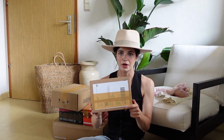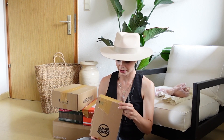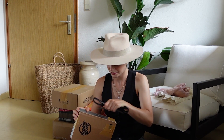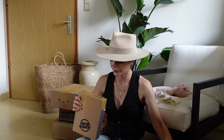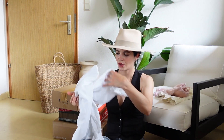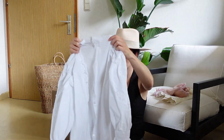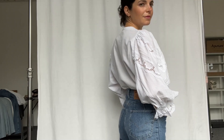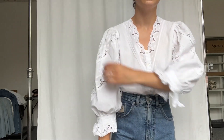Then another small box. Let's see what's in there. Oh wow. A puffed cotton blouse. I love the flower lace details on this one and like the huge puffed sleeves.